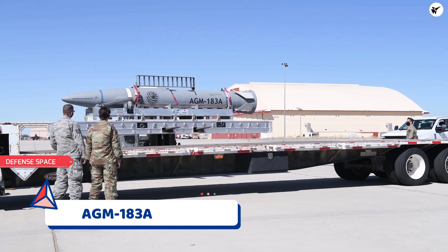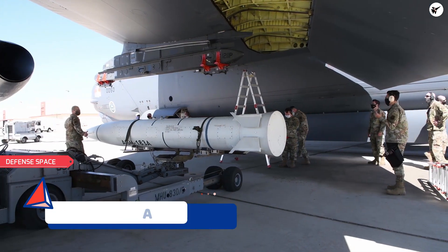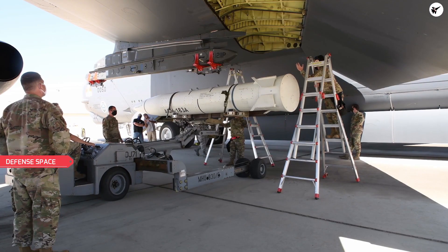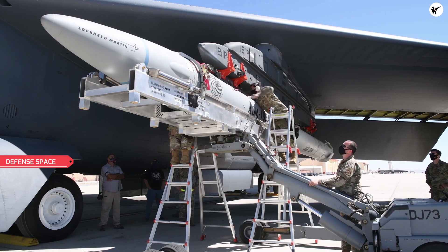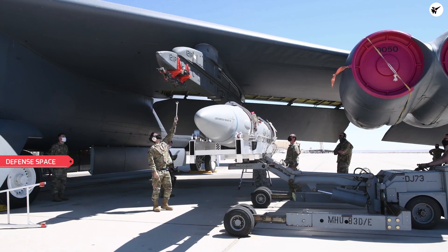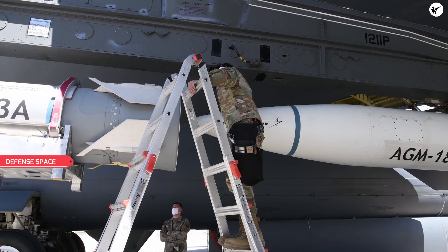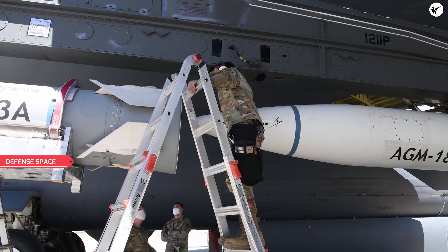The AGM-183A is an air-launched rapid response weapon, described as a hypersonic missile with long range, designed, developed, and manufactured by Lockheed Martin for the U.S. Air Force. The missile is being developed under the U.S. Air Force's Hypersonics Prototyping Program. The missile's software development strategy was released in May 2018, and the cybersecurity strategy of the program received final approval in March 2019.